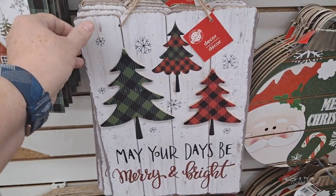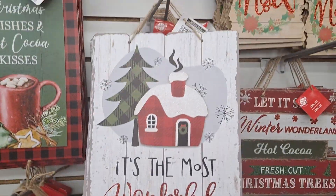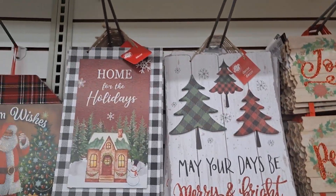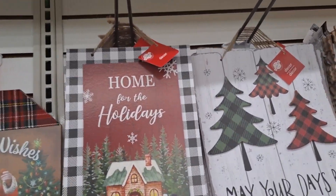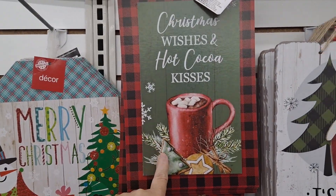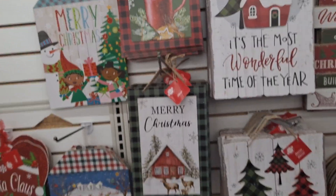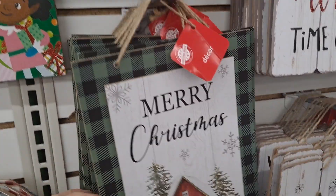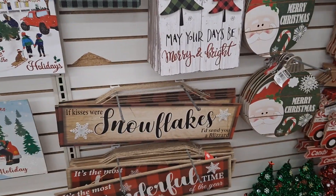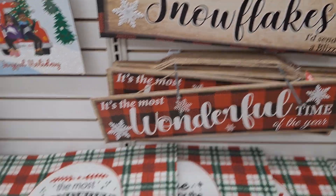Oh, this one's new. And I love that these two are kind of three-dimensional — that's adorable. Very farmhouse. There's another one. I love these. This looks like it's been updated a little bit, but that's fine. That one's very basic, very nice. 'If kisses were snowflakes, I'd send you a blizzard.' I love that. These are nice big signs too.